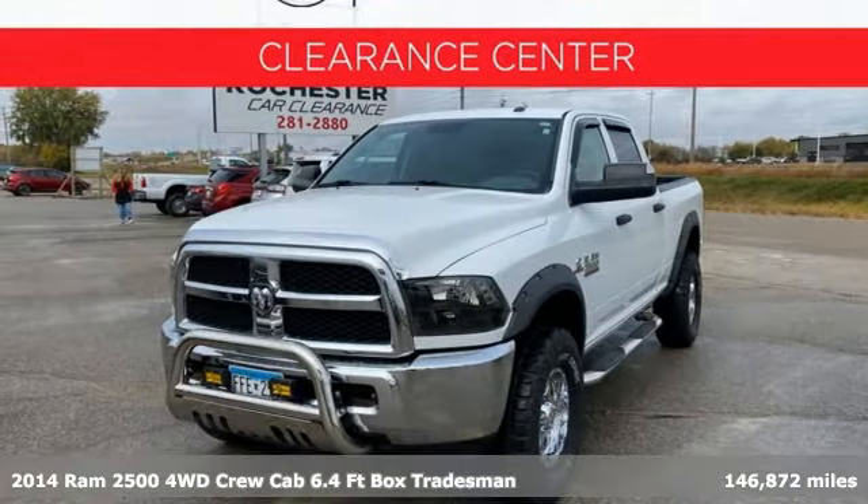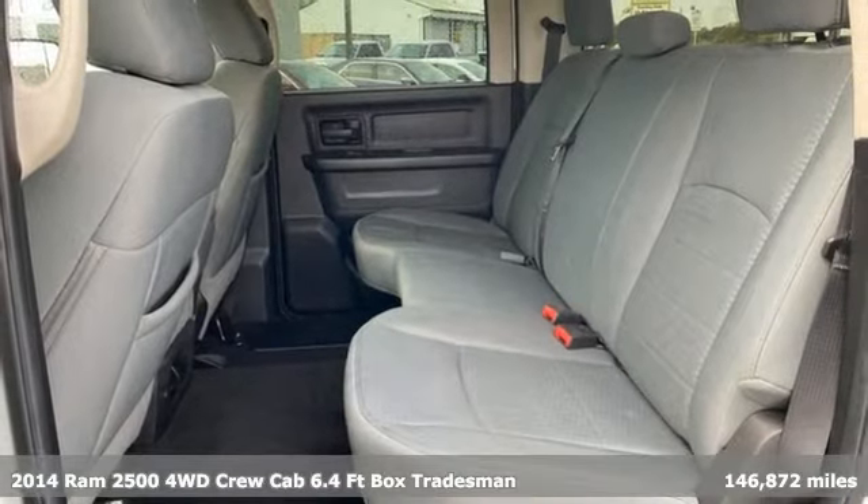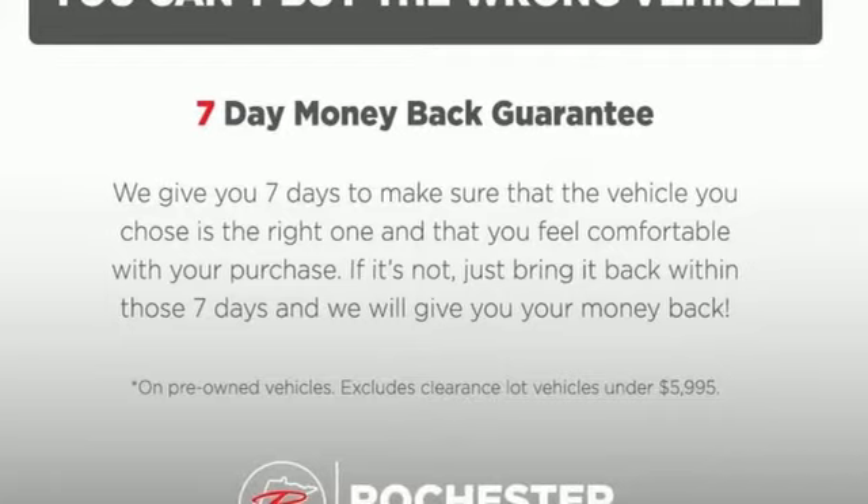Here's a 2014 Ram 2500. If you're wondering whether your truck can handle the load, it's time for this 2500. It's well equipped with features you need.